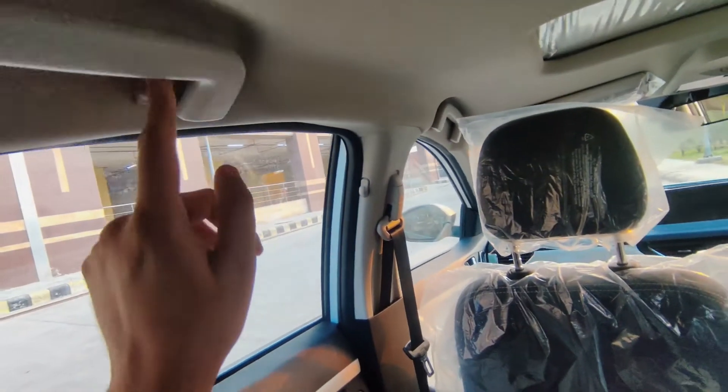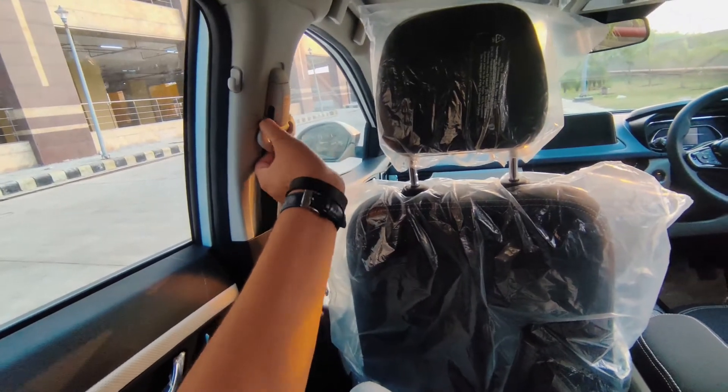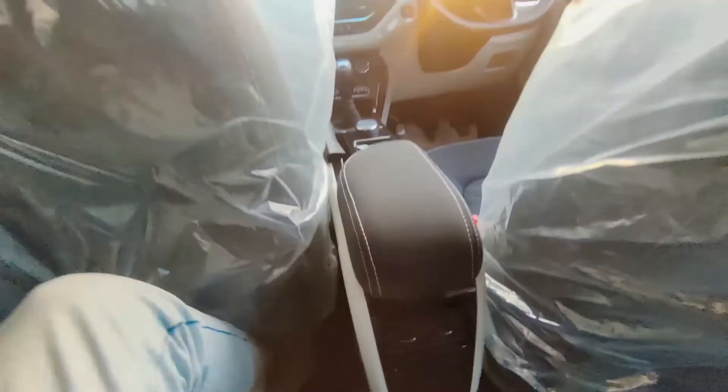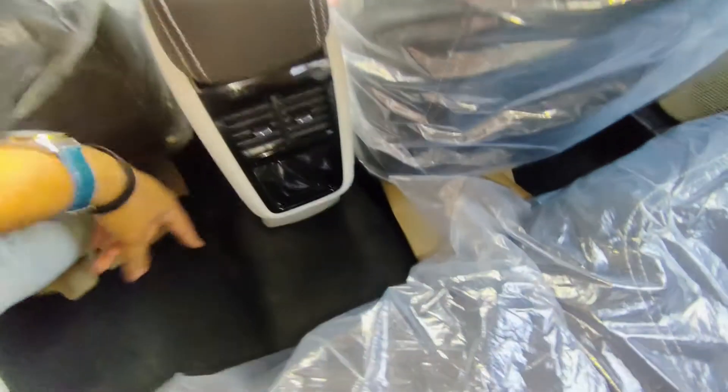You get the handle and hook placement and seatbelts in the rear, though they are not height adjustable. In the center rear area you get AC vents and additional storage space.